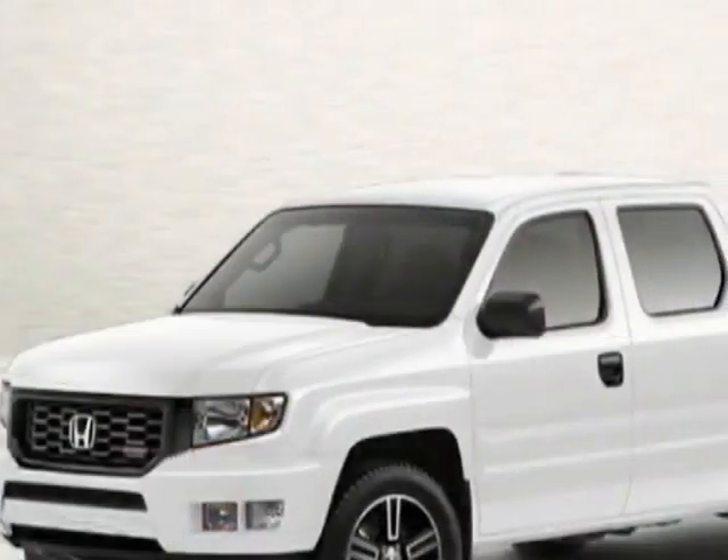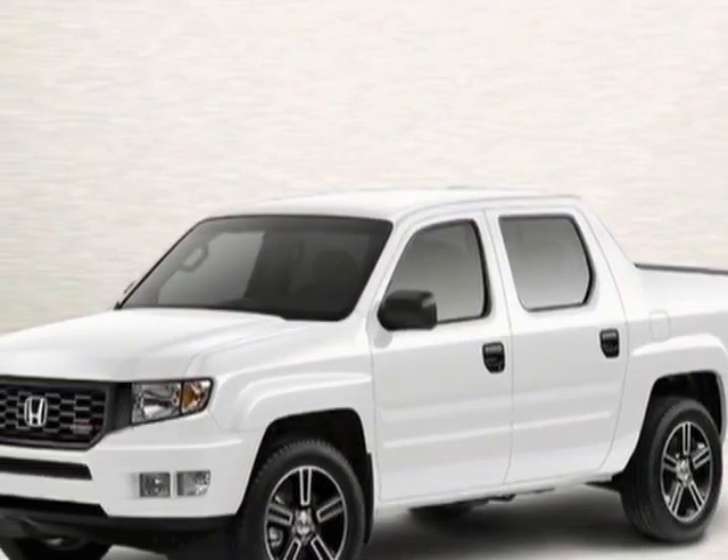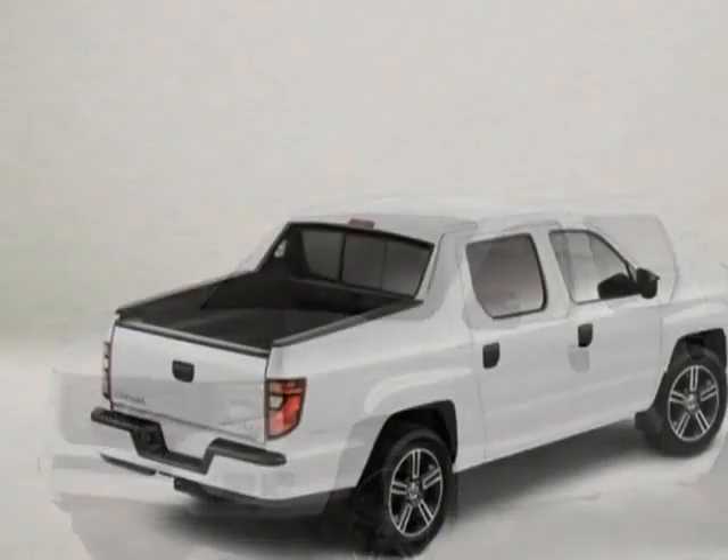This vehicle gets an estimated 15 miles per gallon in the city and an estimated 21 on the highway. This Ridgeline boasts a 3.5 liter engine and has a 5-speed automatic transmission.